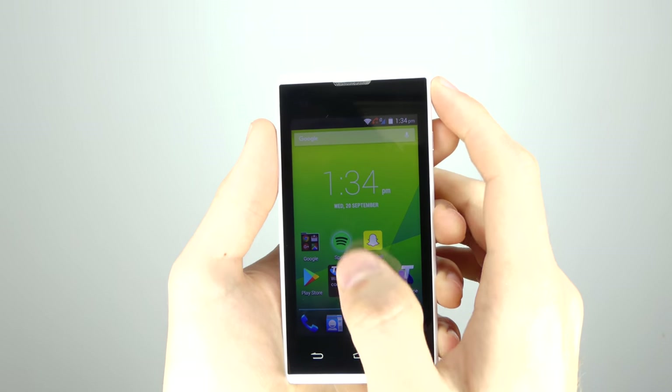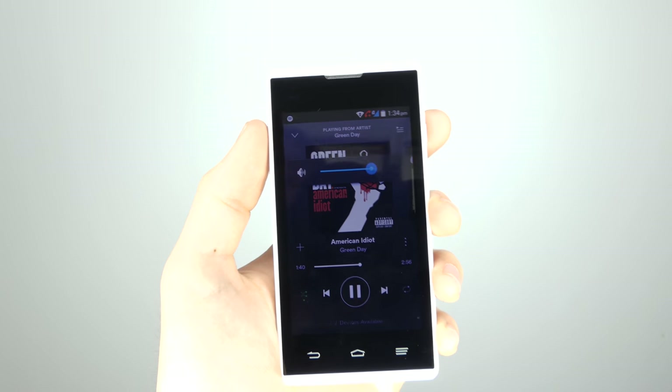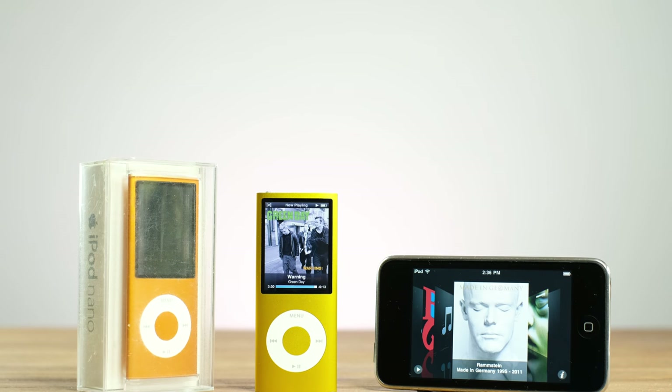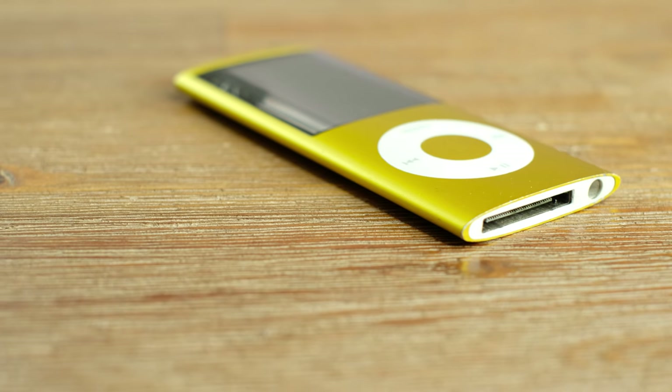In fact, here is a $24 Android phone I picked up last week. It adds expandable storage and even runs Spotify as well as most modern apps. Expect a video on that really soon. Another reason why iPods don't sell well is because, well, everyone that wants one already has one.